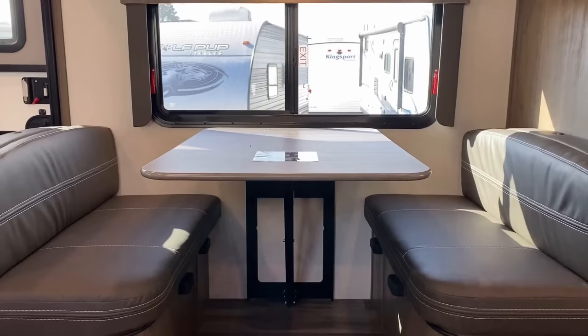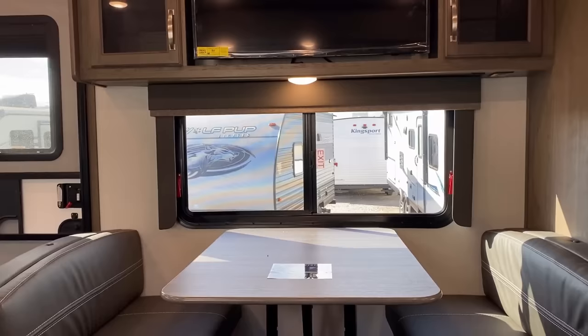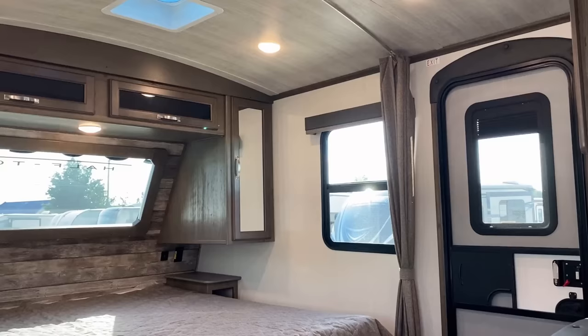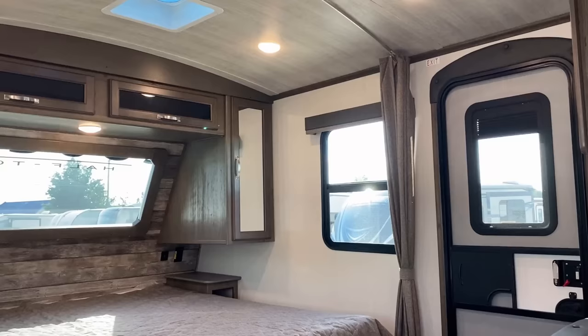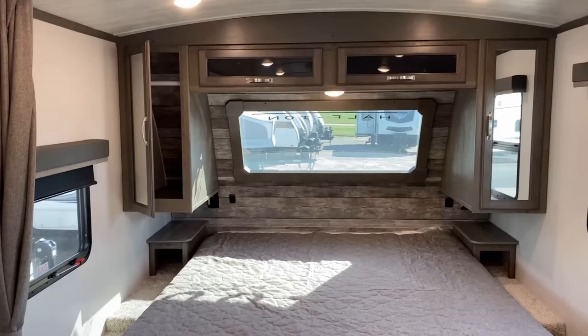Now we're looking at the booth dinette. There's also a table and chairs option, which is actually one of the things I would personally prefer — I'll rattle off a couple of options in a few minutes. One of the other things this one does very well is campsite window coverage. Notice the full window in the entry door does have a privacy shade. At the time of this filming, that's pulling from the top down. Word is Cougar is working with their supplier, based on your input almost exclusively off these videos, to get that to pull from the bottom up.